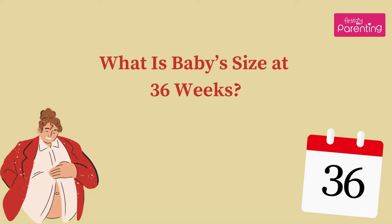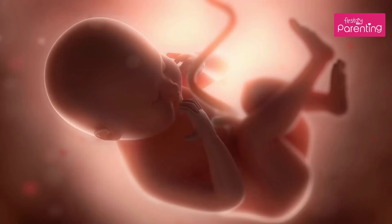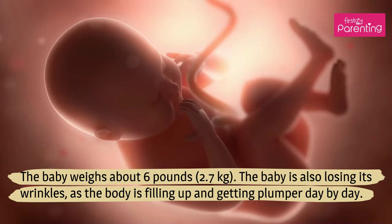What is baby's size at 36 weeks? The baby weighs about 6 pounds, 2.7 kilograms. The baby is also losing its wrinkles, as the body is filling up and getting plumper day by day.